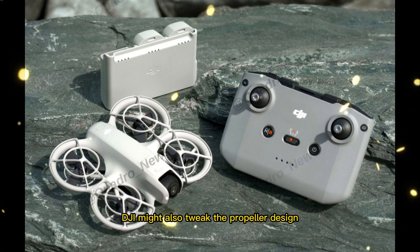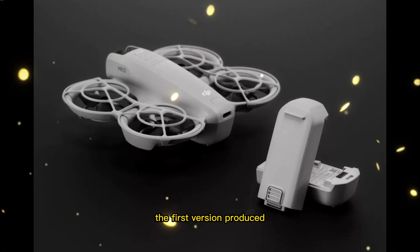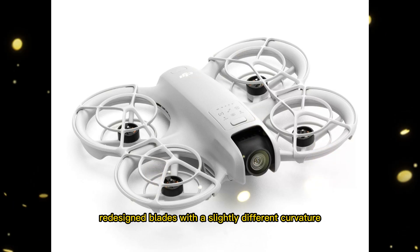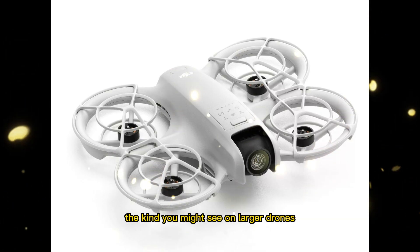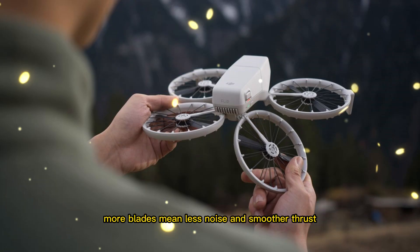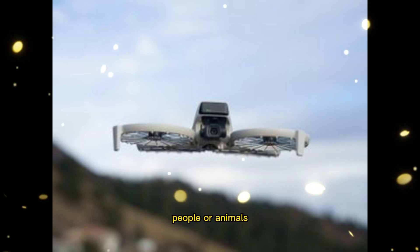DJI might also tweak the propeller design to reduce that signature high-pitched whine the first version produced. Leaks mention redesigned blades with a slightly different curvature, the kind you might see on larger drones like the Phantom series. More blades mean less noise and smoother thrust, making it quieter and more pleasant to fly around people or animals.